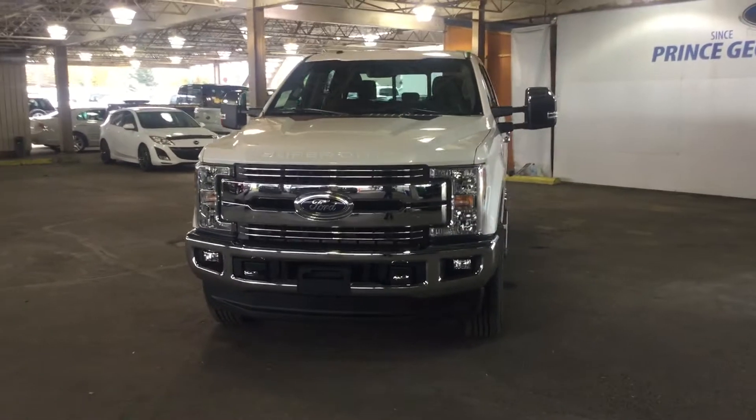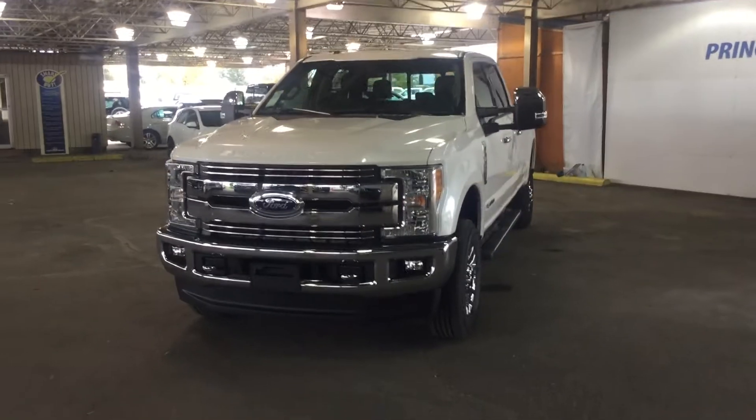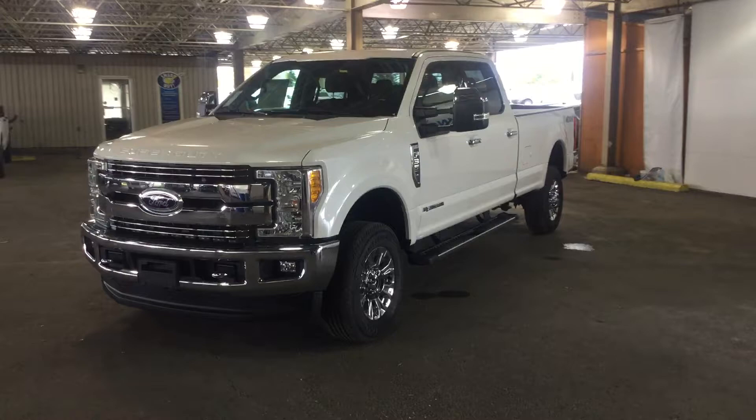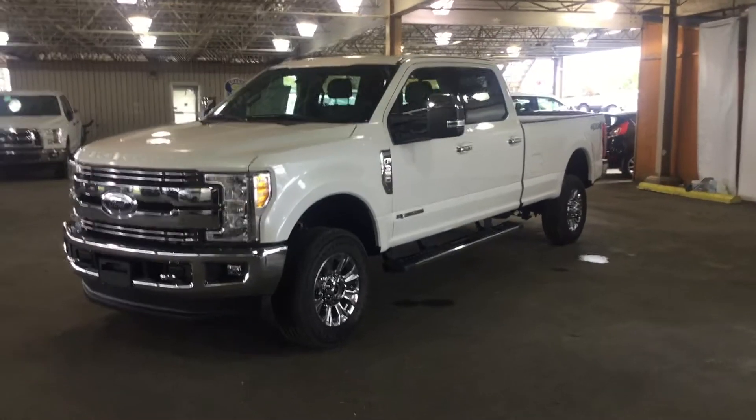Today we have a 2017 Super Duty F350 4x4 Super Crew to show you. This is in platinum white, with a 6.7 litre Power Stroke diesel engine.